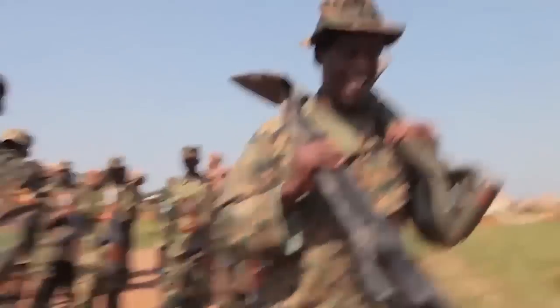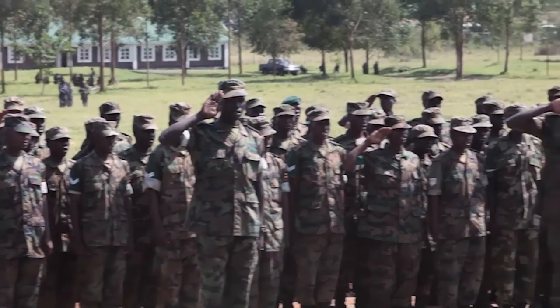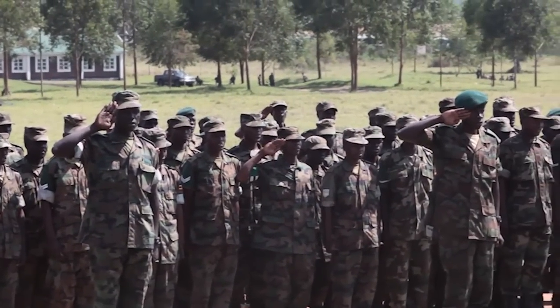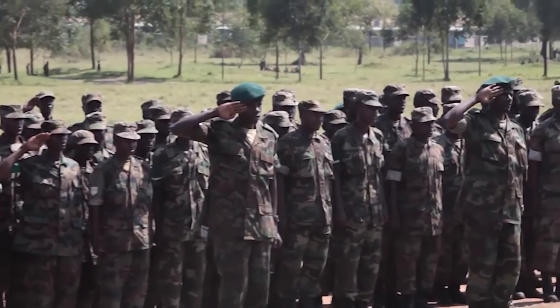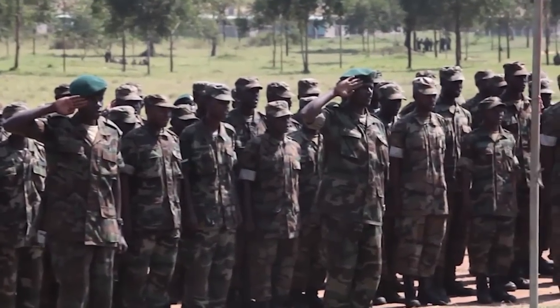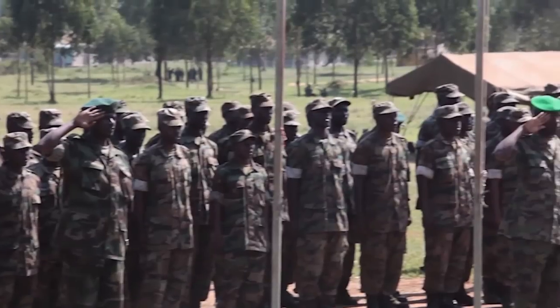Their training mission complete, the Marines bid farewell to their students. As they leave Uganda, they know that many of the Ugandans they've grown to count as friends will soon find themselves in Somalia. During the closing ceremony, the Ugandan troops end the training the same way they start most every day — in song. You guided me for liberty to give the weak.